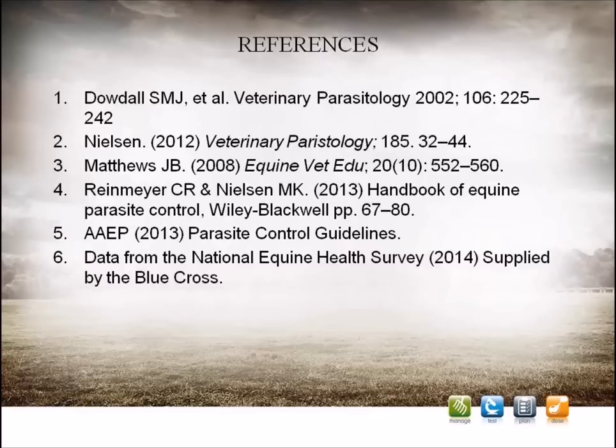In summary, encysted small redworm is a common and potentially fatal parasite threat which can affect any horse. Good pasture management and an effective worming control plan based on faecal egg counts in the grazing season can help to reduce the risk. However, encysted small redworm do not show up on a standard faecal egg count, and it is recommended that all at-risk horses receive a crucial annual dose effective against encysted small redworm in the late autumn or early winter months. For further information, please visit our website at www.esrw.co.uk, where you can test your clinical knowledge to help you discuss the best treatment options with your vet, SQP, or pharmacist.